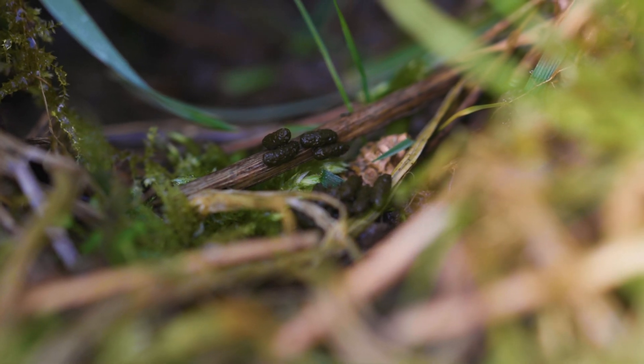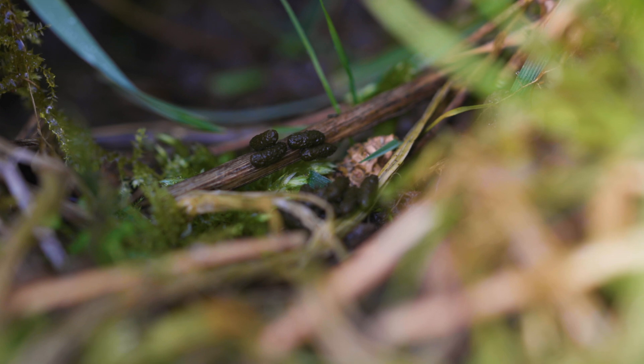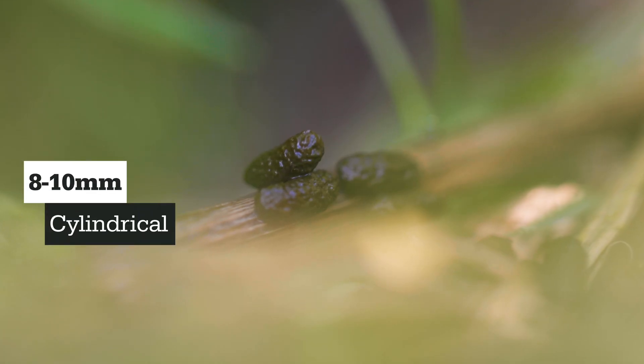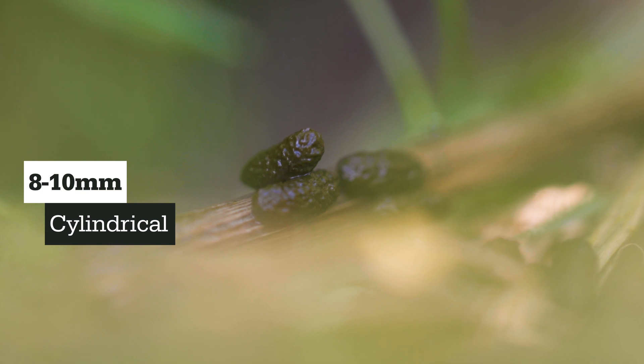The second thing you can look for is a latrine. Water vole droppings are about 8–10mm long, cylindrical in shape, and about the size equivalent of a tic-tac.